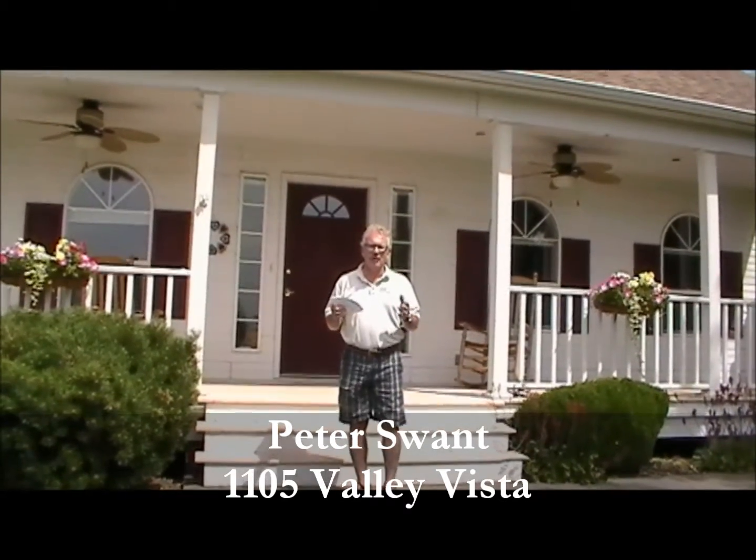Today we're at a marvelous setting, 1105 Valley Vista Avenue. Beautiful setting, 1.44 acres. You think you're way out in the country but you're only 10 minutes from downtown Walla Walla.